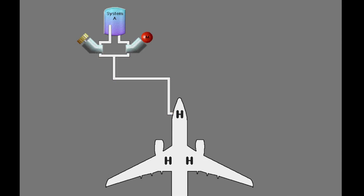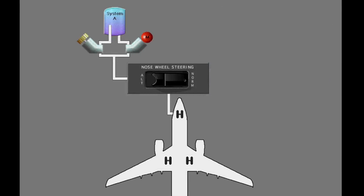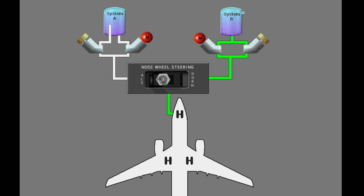If hydraulic system A is not available for nose wheel steering, then you can select an alternate source of hydraulic pressure for nose wheel steering. The nose wheel steering switch selects the hydraulic source for nose wheel steering. The switch has a guard to keep the switch in the normal position. Select alternate nose wheel steering; hydraulic system B supplies pressure to the nose wheel steering.